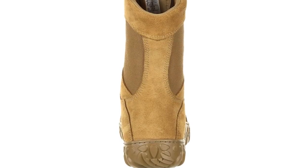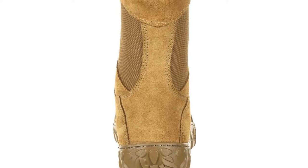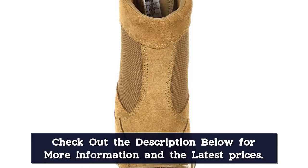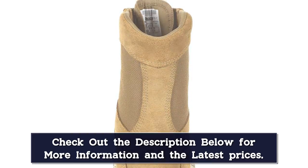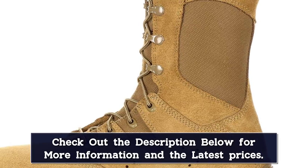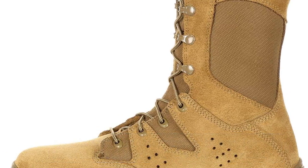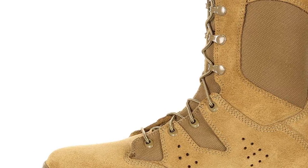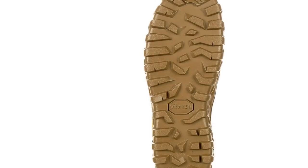These boots come with Vibram soles. If you are not familiar with Vibram soles, they are the best rubber outsole you can get — a benchmark of quality that most high-end boots come with. The slip-resistant soles are also resistant to abrasions and oils. Despite the boot size, the sole also provides decent shock absorption due to its design. Since all boot models in this list are built to take a beating, it's difficult calling any one of them the most durable tactical boot. But if we had to rank them, the Rocky S2V Predator would be at the top of the list.